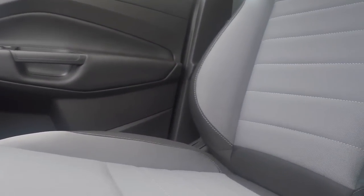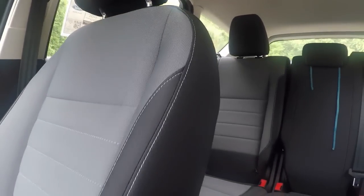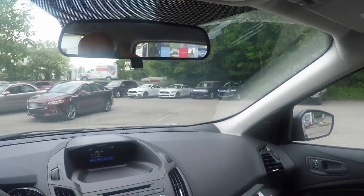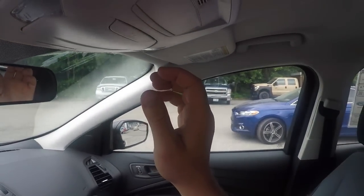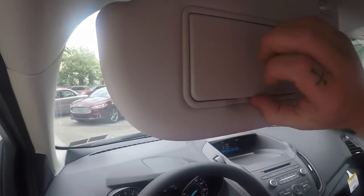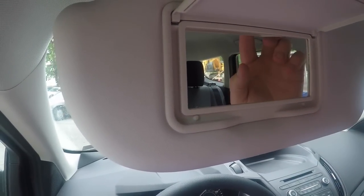If you haven't noticed yet, the base model Ford Escape comes with a cloth interior, two-tone. It's a nice interior and these seats are very comfortable, as I mentioned on the test drive. Looking up, you have a sunglass holder. Here you have vanity mirrors with no lights in a base model.